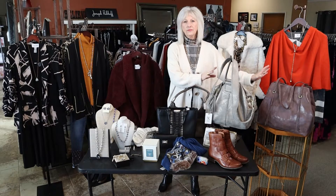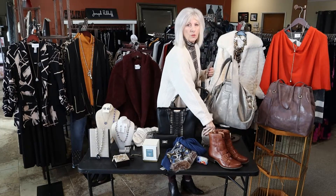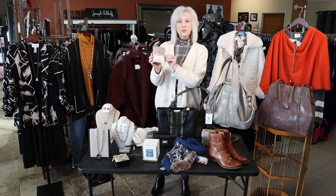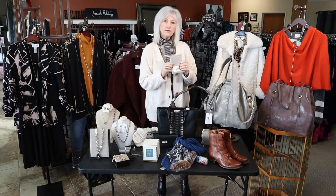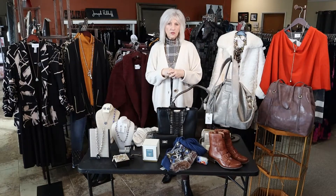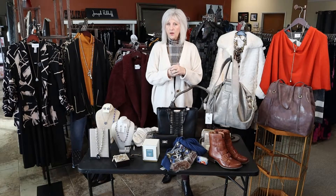First of all, we always have lots of Hobo. These are just a couple of my favorites. We have Hobo wallets, and these little credit card holders are really great little gifts if you're looking for something small. We still have time to do a lot of special orders if you're looking for Christmas gifts — if I don't have it here I can let you know what color of leather is available or what style.